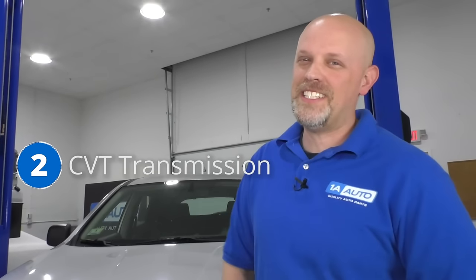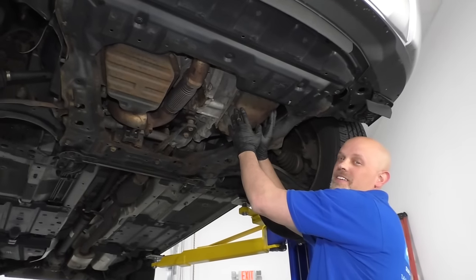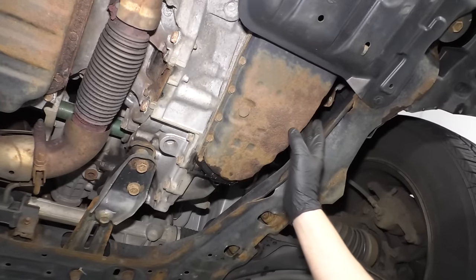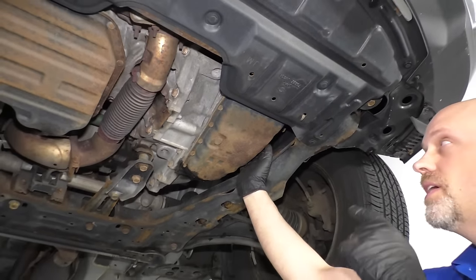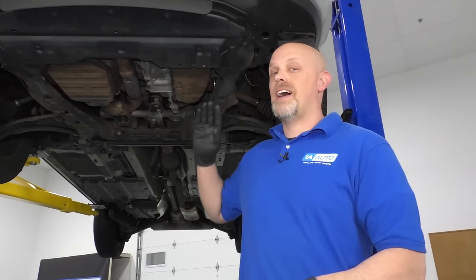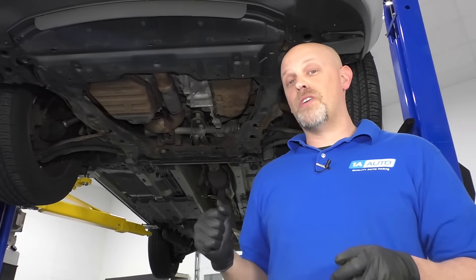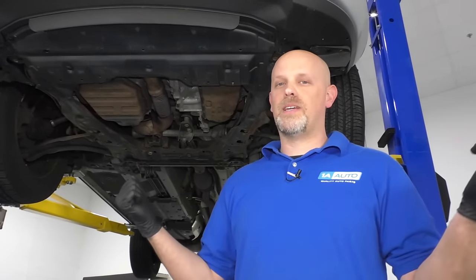Number two: the CVT transmission. The transmission is located right here on the driver's side — the drain plug is right there. It's a good idea to change the fluid regularly. Check the owner's manual and change it with the appropriate fluid at the appropriate intervals. Some of the symptoms of internal transmission problems: when you go to start the vehicle and drive away, nothing happens — you don't go forward, put it in reverse, same thing, nothing happens.